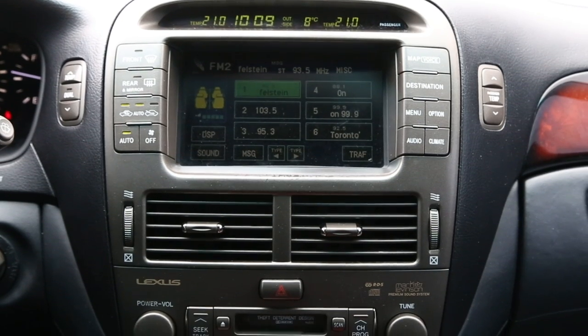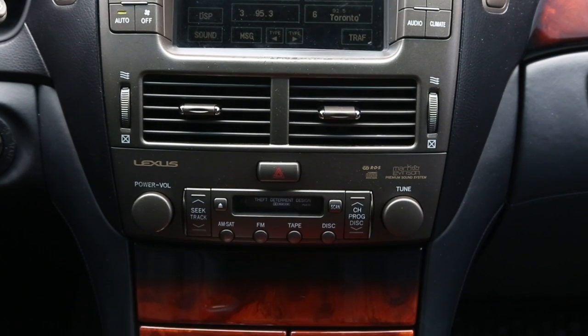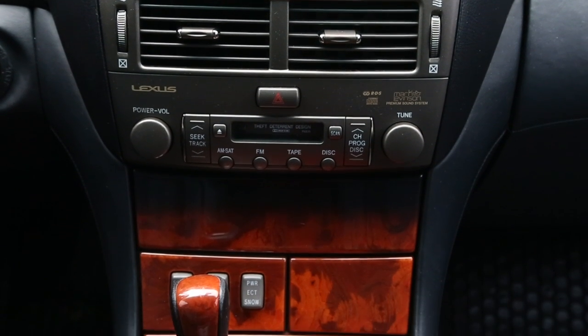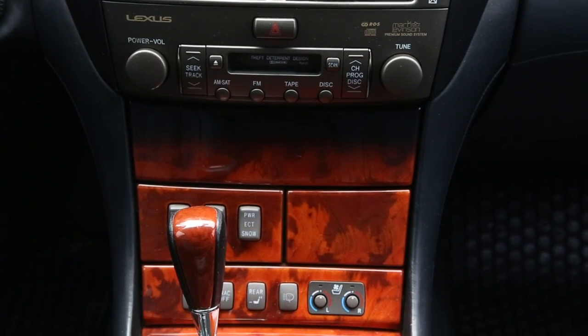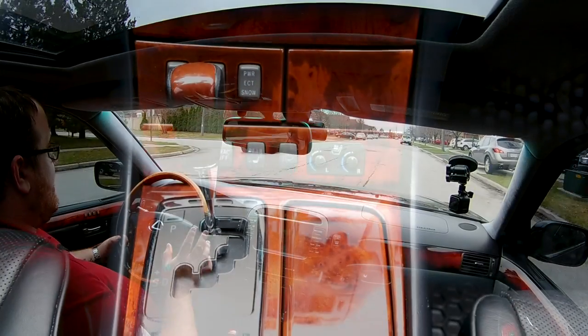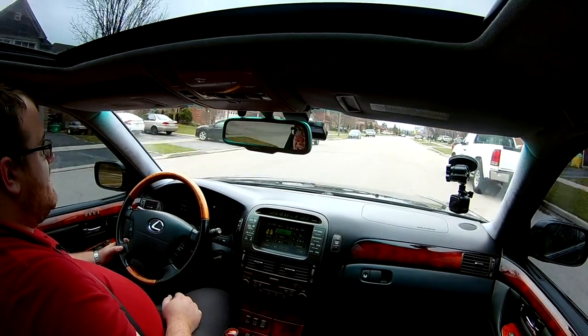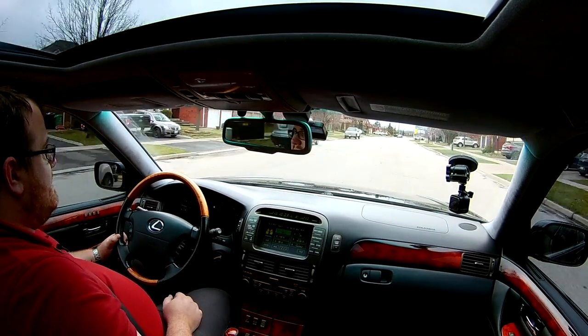They're usually incredibly well-maintained coming from first owners. Compared to any other car we've driven from the 2000 to 2006 range, this drives the best, hands down, especially with this mileage.